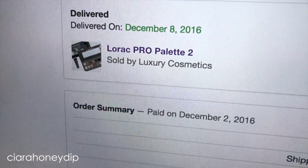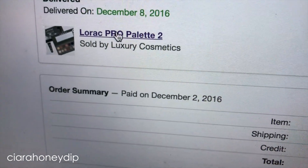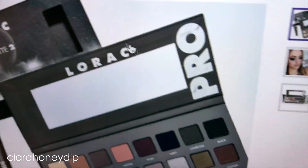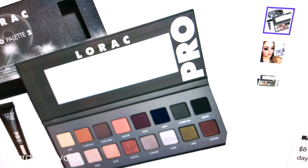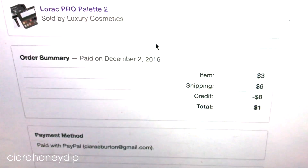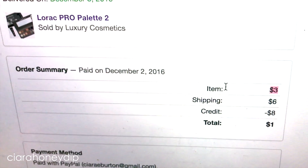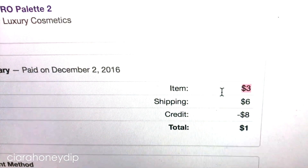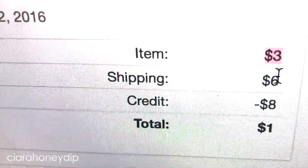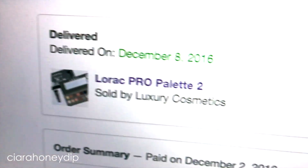Here is the Lorac Pro Palette 2. It's not a knockoff or anything — it's the real deal. You can buy it now for $30, but this is why I like the bidding on this site. Look how much I paid by bidding: $3. Shipping was $6. But I had a credit of $8, so I actually paid $1. Like, this is legit.